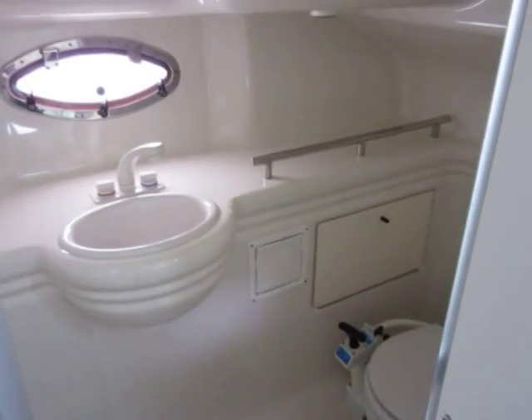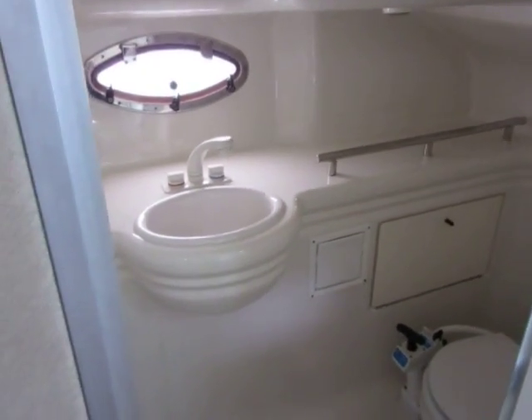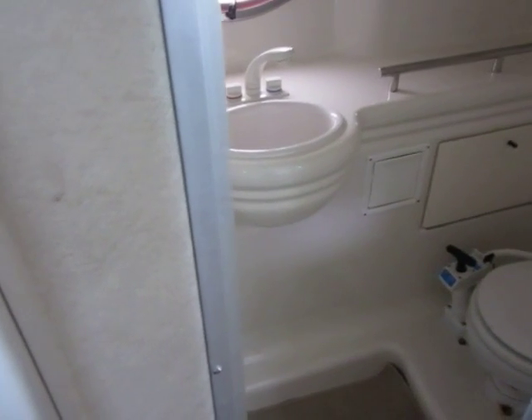This is Boatshed Plymouth on the Maxim 2700 SCR we have down here near Plymouth. We're just having a look below deck — you can see the heads with the shower there.